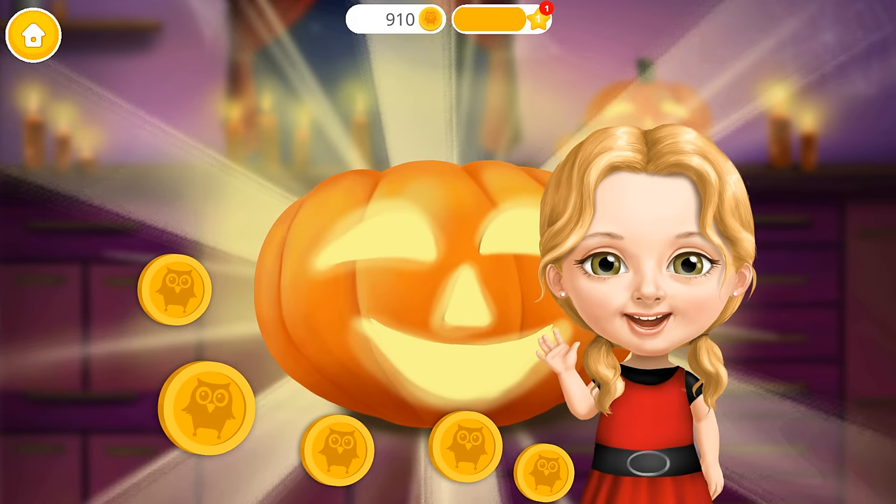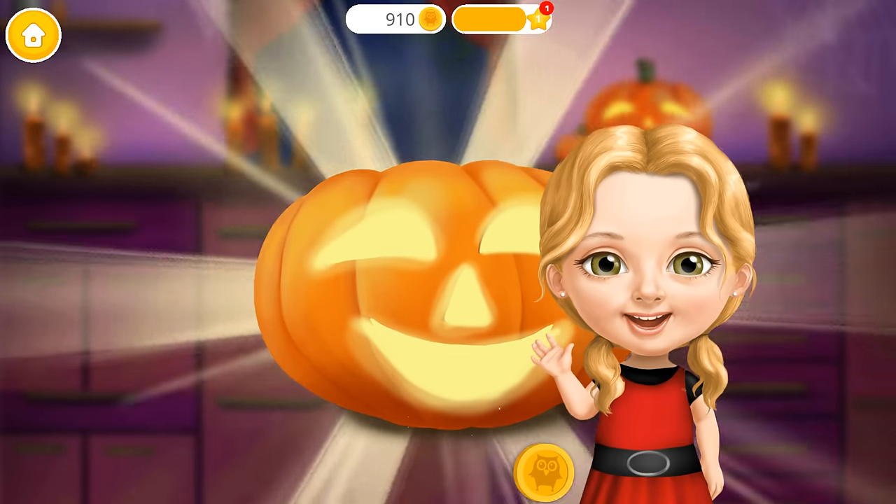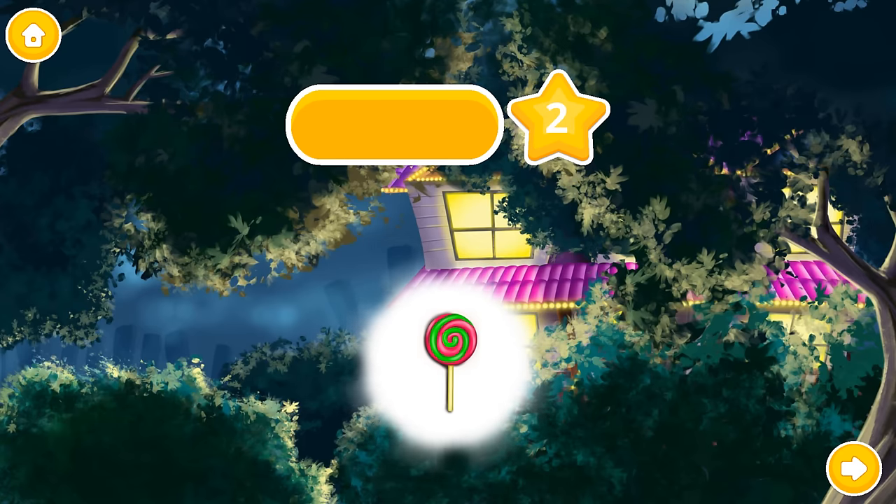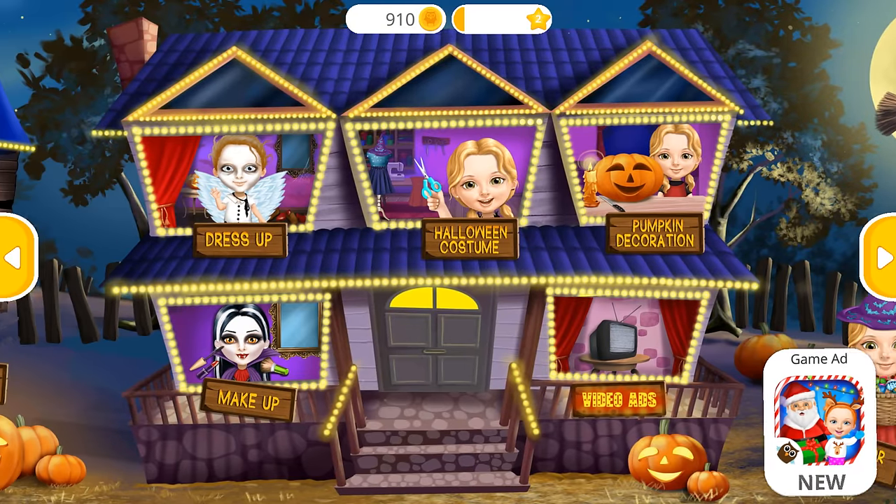Great job! Thank you so much! Our pumpkin looks great! Congratulations! You got a reward! Welcome to my house!